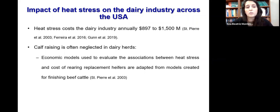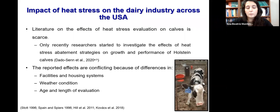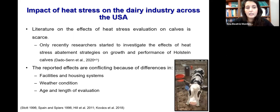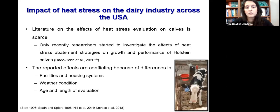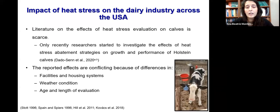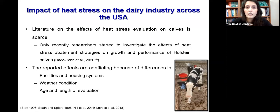This estimation is only based on dry and lactating animals. When we look at losses for the dairy replacement categories, we don't have a precise calculation, because the economic model used was adapted from the finished beef cattle industry. Moreover, when we look into the literature to find the effects of heat stress in calves, the sources are really scarce. Only recently, researchers started to evaluate combined abatement strategies, and the data that does exist conflicts due to major differences in facilities, housing systems, weather conditions, age, and length of evaluation.